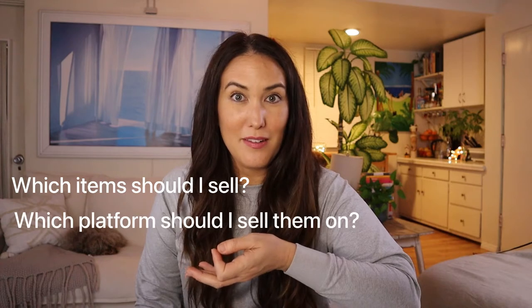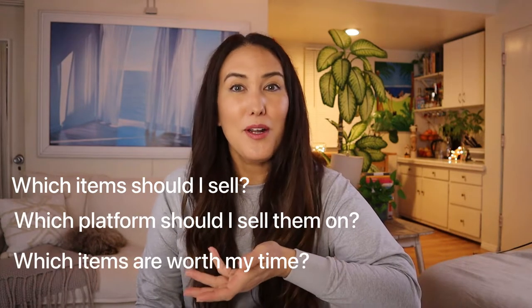If you realistically think selling will be a burden — maybe you have many small, lower-value items that require a lot of time to list, sell, and package — you might be better off donating. But if you're the type who loves to sell things, you should lean towards selling. The question becomes: which items should I sell, which platform, and which items are worth my time? Some people have a minimum threshold — they'll only sell items if there's a profit of $20 or more. Others are happy with a $3 profit just because they enjoy it. You need to think in terms of net profit, not gross profit.